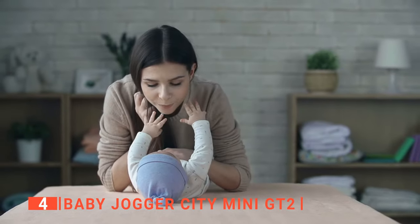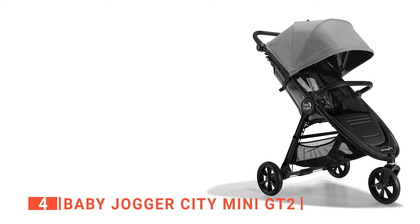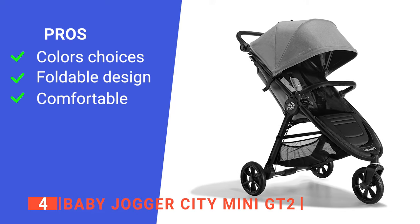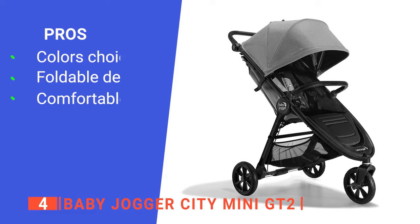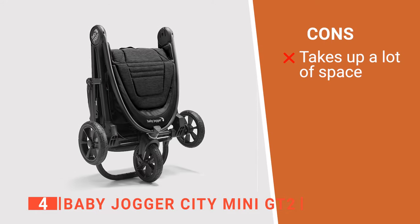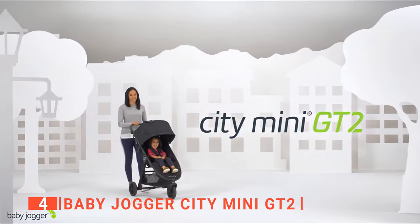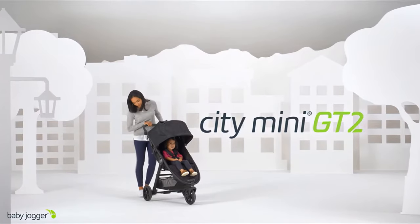I think that this would make a perfect gift for any parent with a newborn. Its pros are: it has color options, it is compact, and it has an excellent suspension system. However, it is pretty bulky. The Baby Jogger City Mini GT2 is great for a day at the park with your little one.